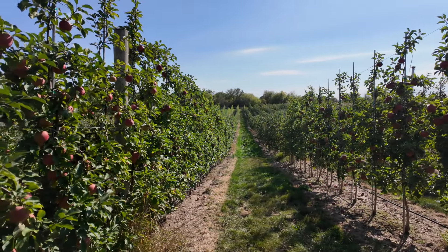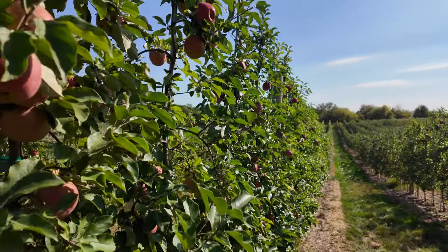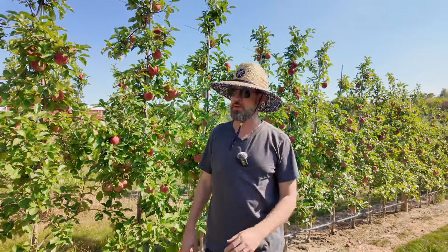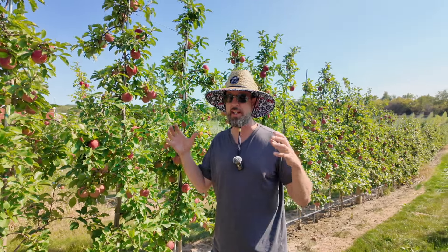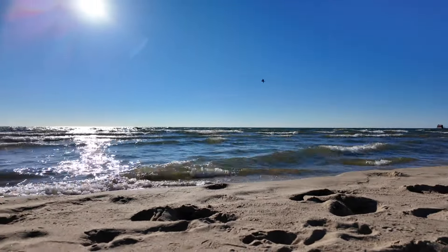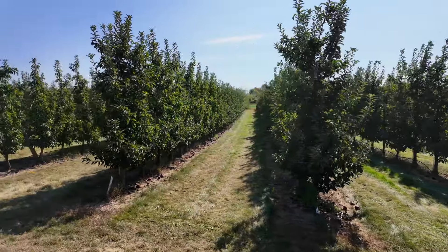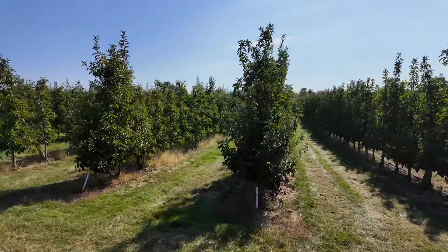This area of Michigan is ideally suited to apple production — this is actually called the fruit ridge area. The elevation is a little higher, which helps with frost events. The frost rolls away from these trees, but being a little higher it's also a little more moderate. They're also near enough to Lake Michigan that they get some of that thermal mass taking off the worst of the cold. So the owner told me that when everybody else around them gets nailed by frosts, in the fruit ridge area they still get good yields.